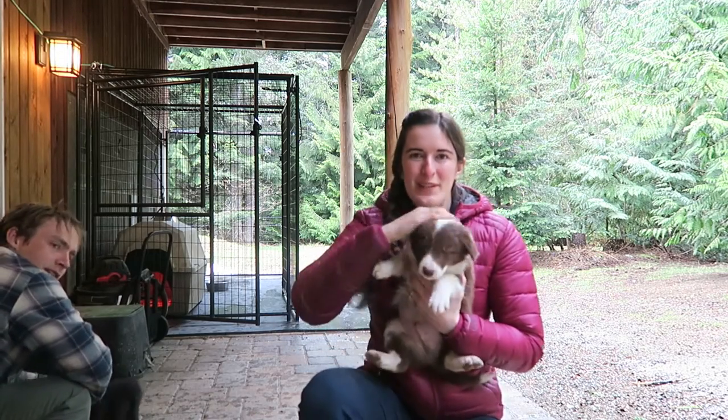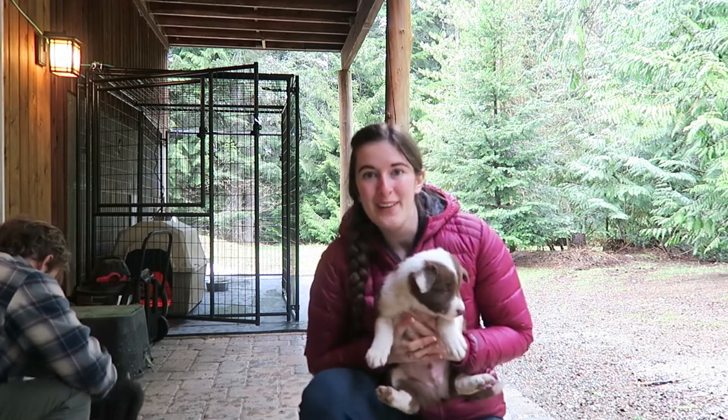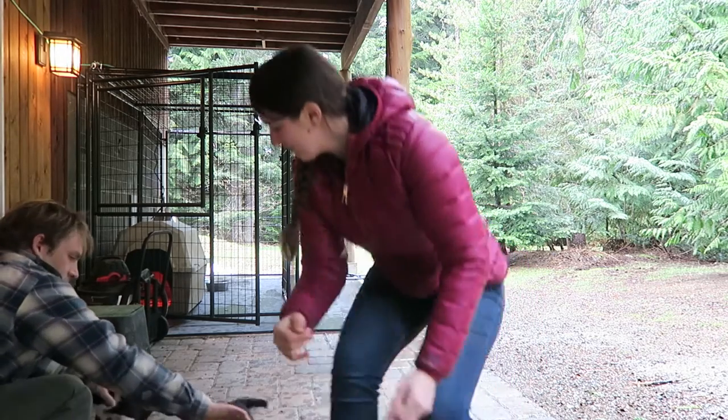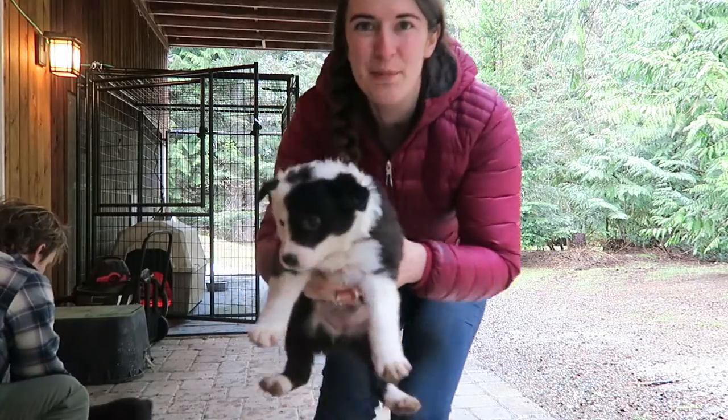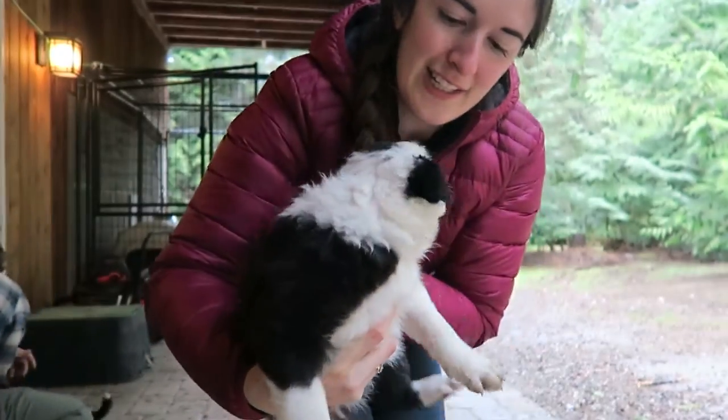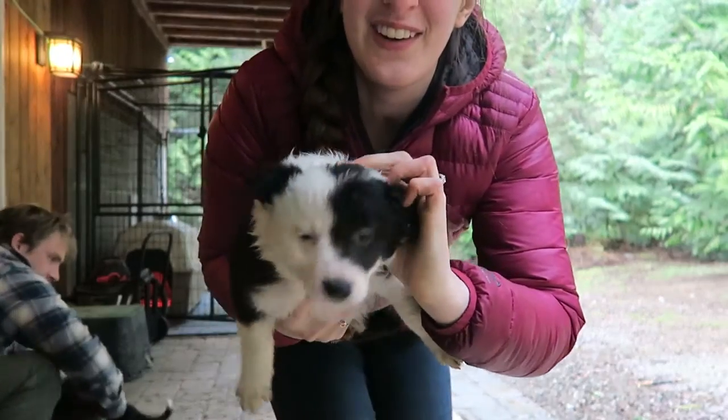He's got a cool little white bit on his butt. He's called Revy because he came out backwards, so reverse, but Revy for short. This little one here, she's pretty feisty but she's so cool, a really cool agility dog, but this is Dart because there's a dart on her head.